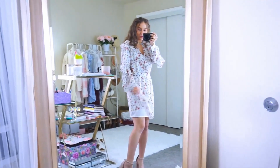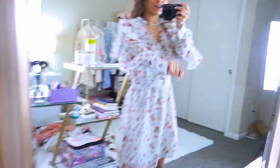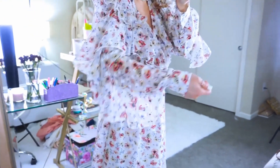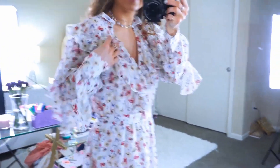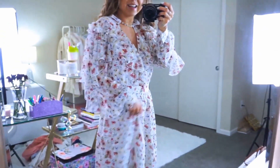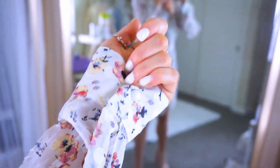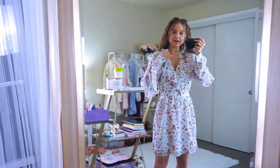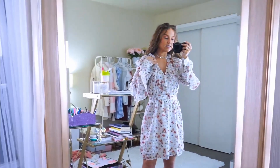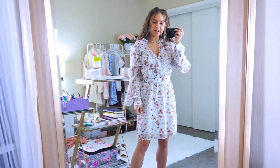If you guys like ruffles, you're going to love this dress. There are so many ruffle details on it, starting with the sleeves. Like how fun is that? And here on the neckline, all the way down, it is super cute. So it's that same chiffon material. There are buttons on the sleeves and also on the back. The neckline is really pretty — it's a deep, plunging V. It's cinched at the waist, which is really flattering.